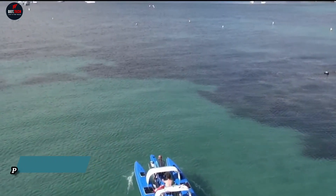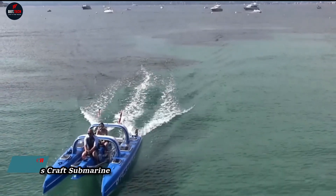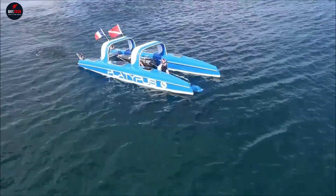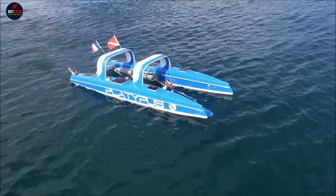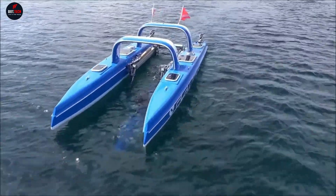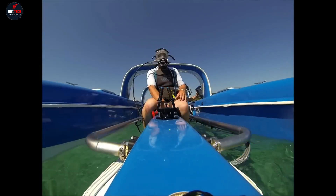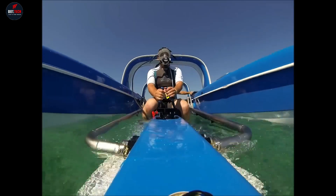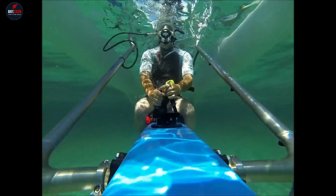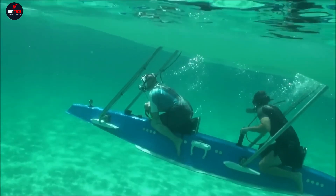Embark on an unparalleled underwater adventure with the Platypus Craft Submarine. This innovative vessel redefines maritime exploration with its semi-submersible capabilities. Whether cruising on the water's surface or delving into the depths below, the Platypus Craft offers a unique and thrilling experience. Its state-of-the-art design ensures stability and practicality on the surface, while its ability to submerge allows for extensive underwater exploration. And the best part? No diving certification is required.